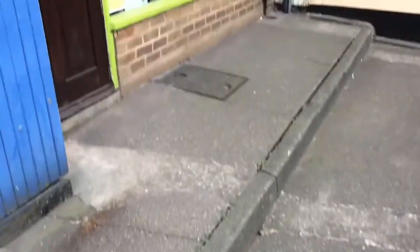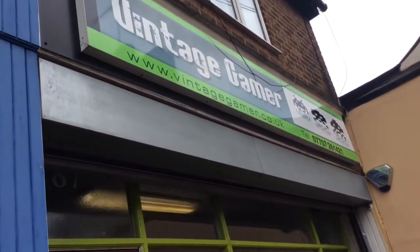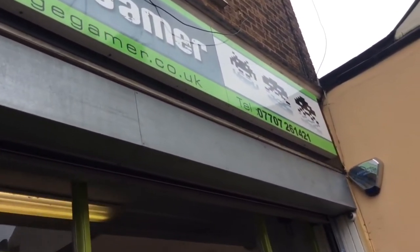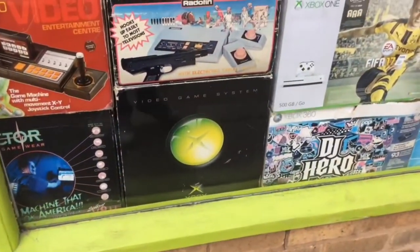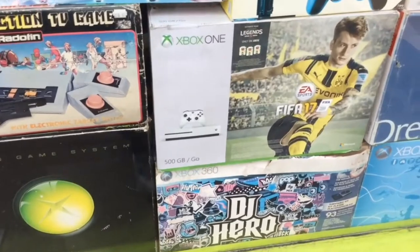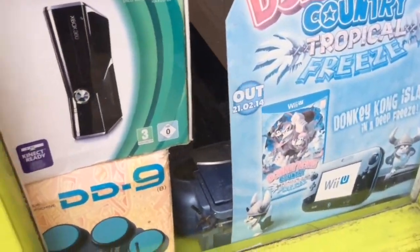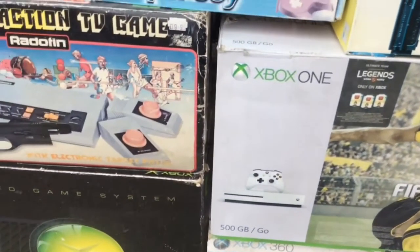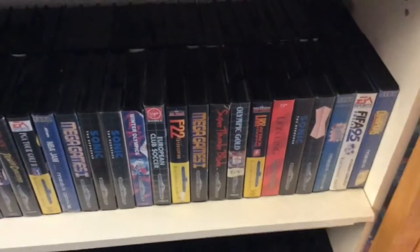What's up everyone, welcome back to PTA Spectral Tech. As you can tell, we're back at Vintage Gamer in Hal Zawin. I thought I would do a tour of the shop and I will be shortly having a chat with the owner Nick. We'll have a look around the shop and see what stuff he's got. I will put everything in the description below as well, so if you want to check the shop out for any cool items you can.